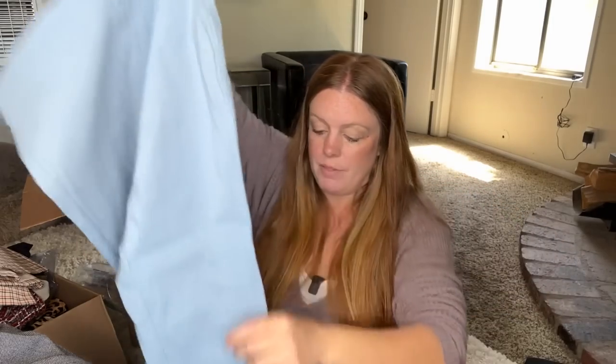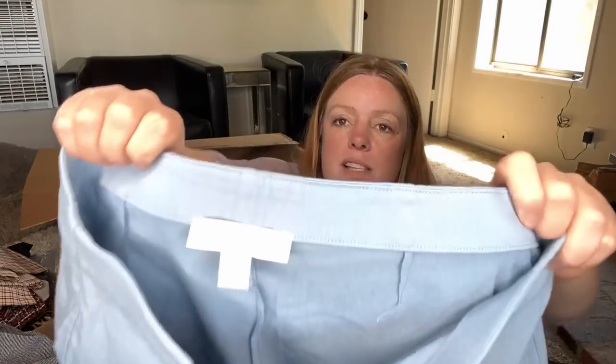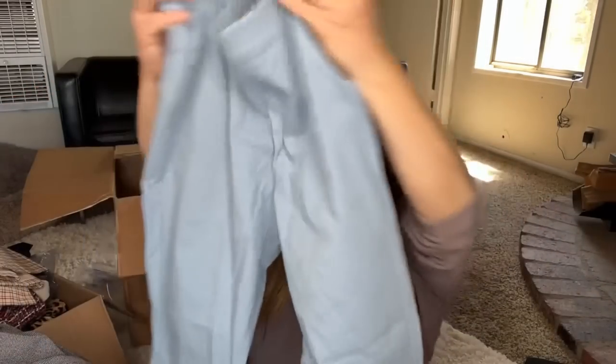This is a pair of Michael by Michael Kors — I think these are worth listing because they're a nice little spring-summer color, they also have stretch, they look comfortable, they are a skinny pant, and they're a size large. If these aren't stained I think those can definitely get 20 bucks.